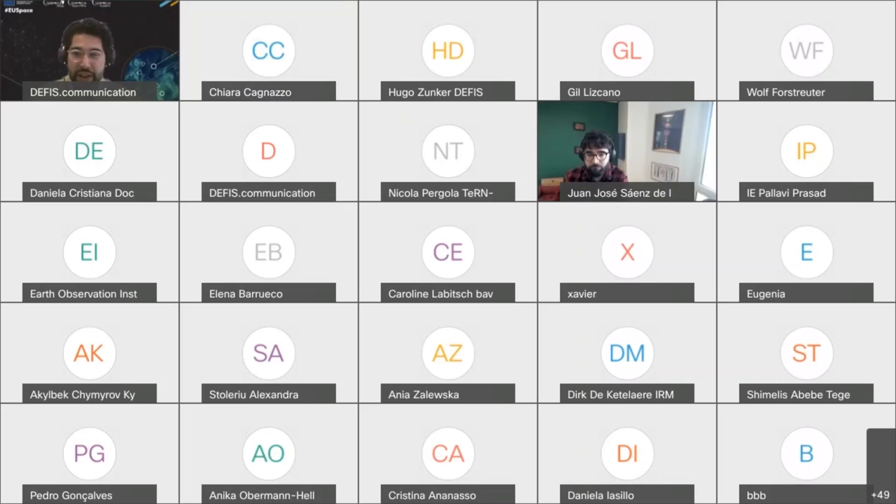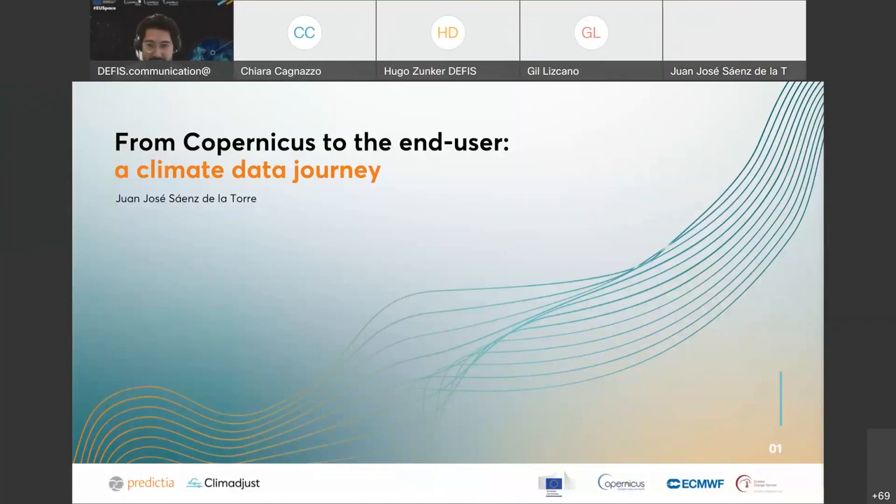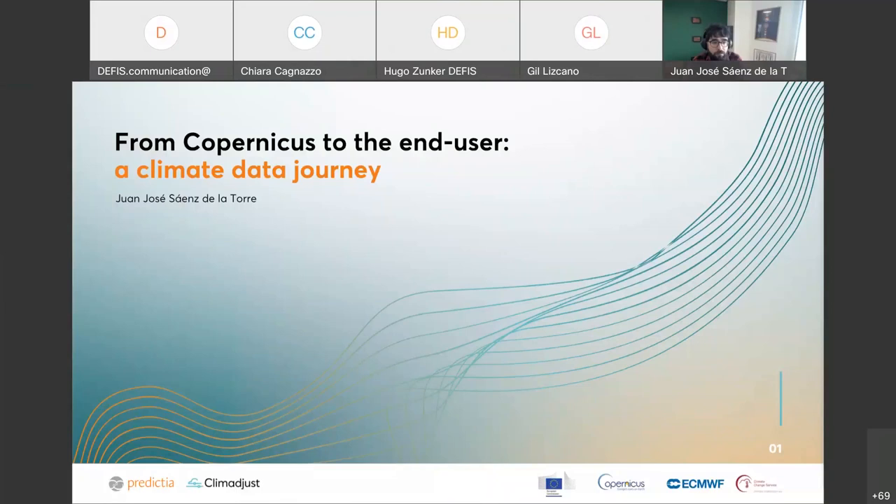Are you able to hear me? Can hear you perfectly well. I will share my screen — I hope you can see it as well. Yes, we can see it. Good morning everyone, and thank you very much for being here today. As Chiara and Pedro have said, in this session we are going to focus on Climate Just, which is a service we have developed to get ready-to-use climate change projections. I want to make this session quite a journey through the value chain, going from the data providers — in this case Copernicus and the Climate Change Service — to reach the end users of the climate change projections.